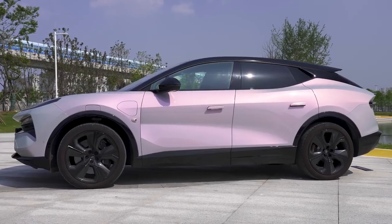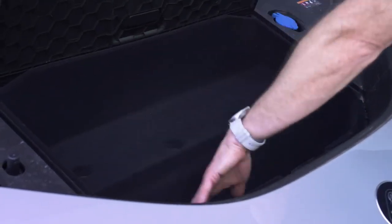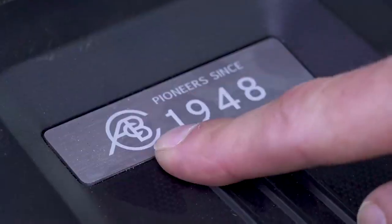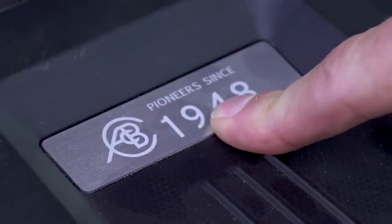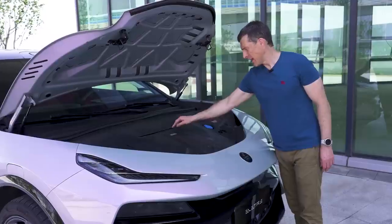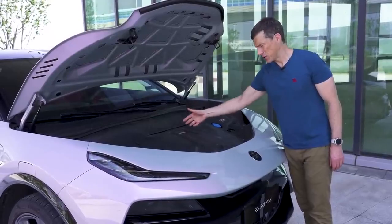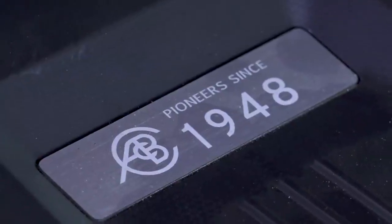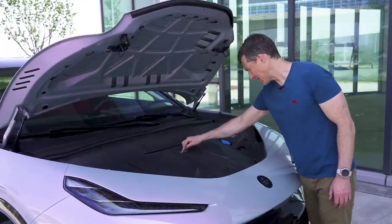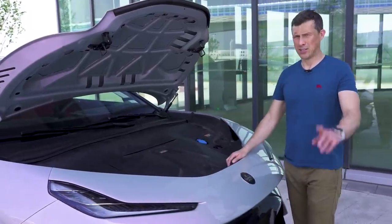Now let's check out the boots, starting with the one at the front. There's not loads of room in the frunk, but enough for your charging cables. There are plaques around the car reading 'A.C.B.C. 1948' — that's to celebrate 75 years since Lotus was founded, their 75th anniversary this year. A.C.B.C. stands for Anthony Colin Bruce Chapman. There's another cool plaque on the central pillar of the car.